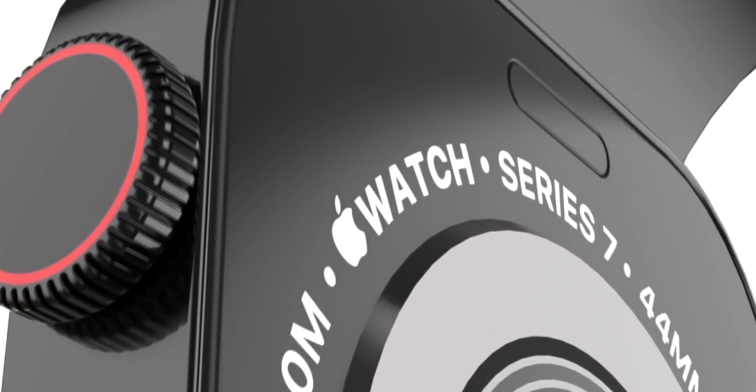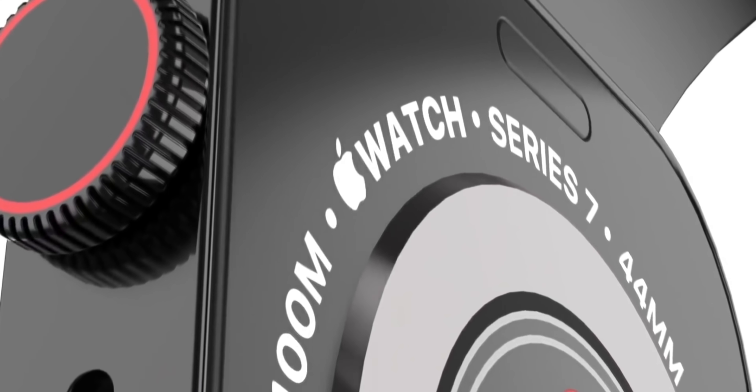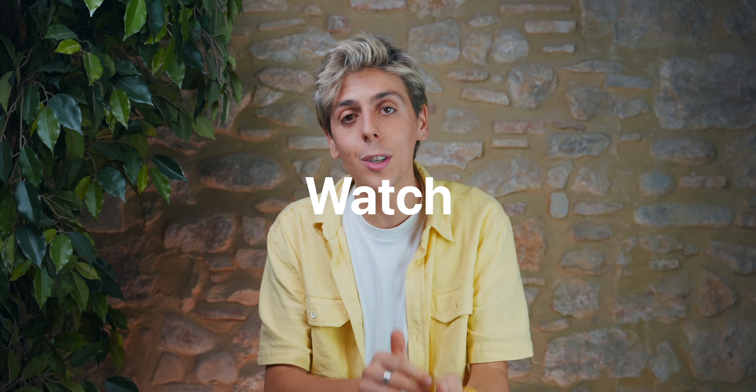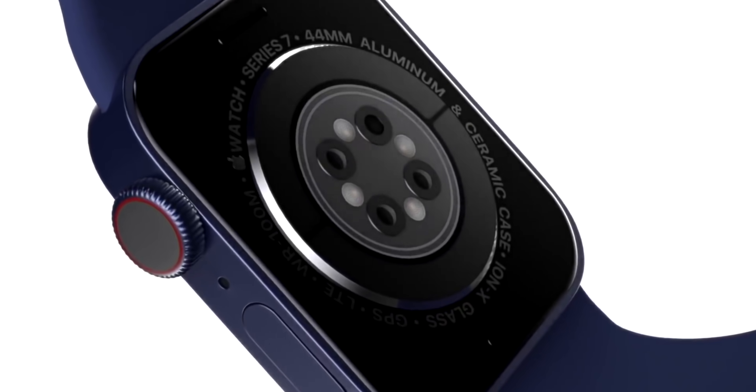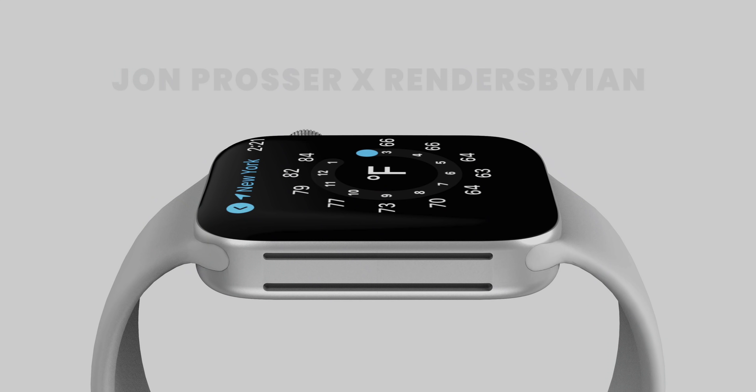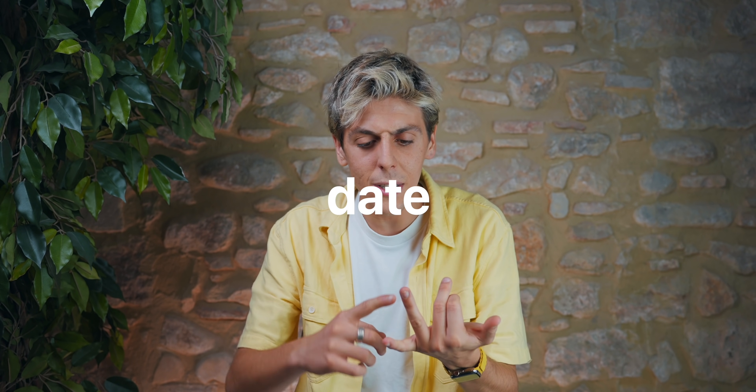What's going on guys? My name is Nikia. In this video, we're going to be breaking down everything that you need to know about the upcoming Apple Watch Series 7. Since the last time I made a video about it, there's been a bunch of new reports and rumors. We're going to be checking out release date, rumors, price, features — everything. Let's get started.